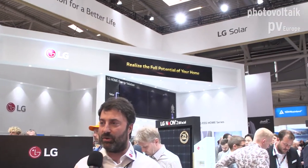Good morning, ladies and gentlemen. Welcome to the LG Booth. I will introduce our products and our latest technology today to you.